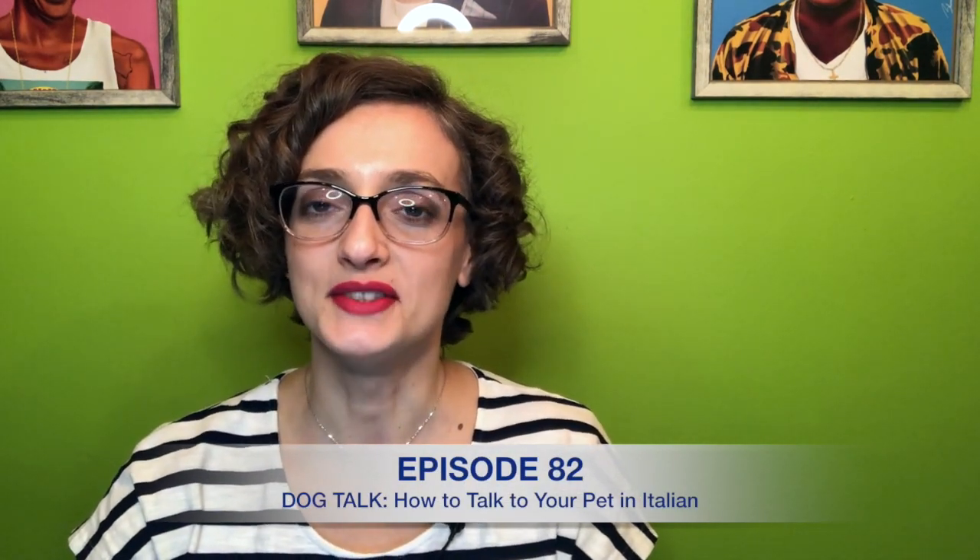Ciao e bentornati! Welcome back to Parlare d'Italiano. Let's call today's episode, episode number 82, Dog Talk. A few weeks ago I received an email that truly made me smile. One of you wrote me that they like to practice their Italian with their dog, which I found a wonderful idea.